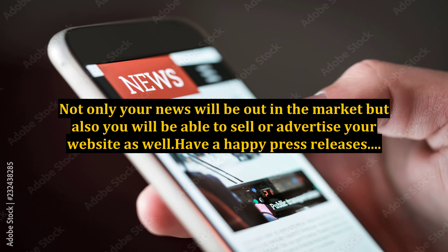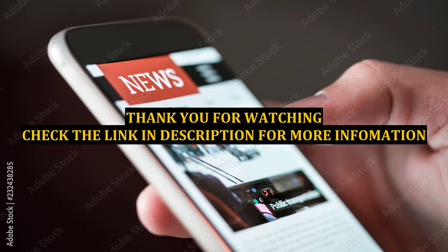Have happy press releases. For more information, visit www.fema.org.au.